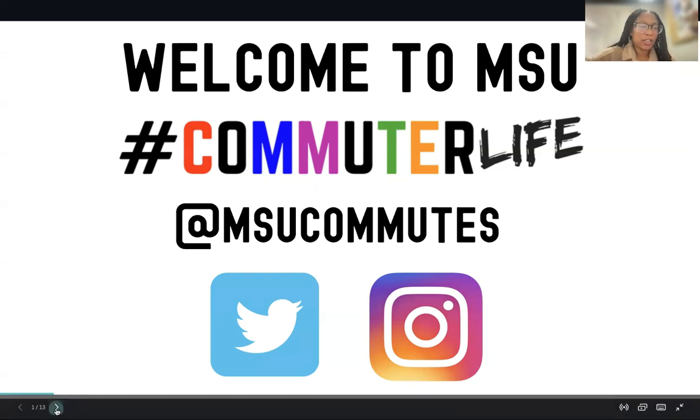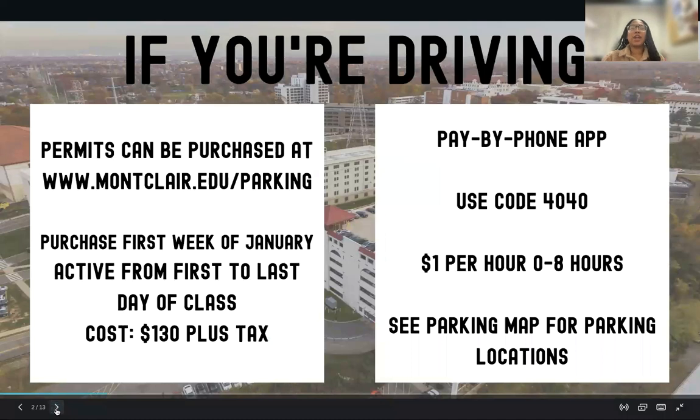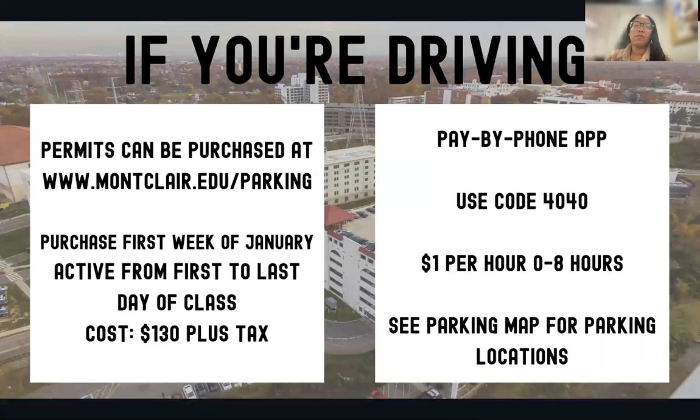First things first, we're going to talk about parking. If you are driving to campus, we recommend that you purchase a parking permit. You can get it for the fall semester or for the spring semester. Per semester it costs about one hundred and thirty dollars, and for the entire academic year it costs two sixty.